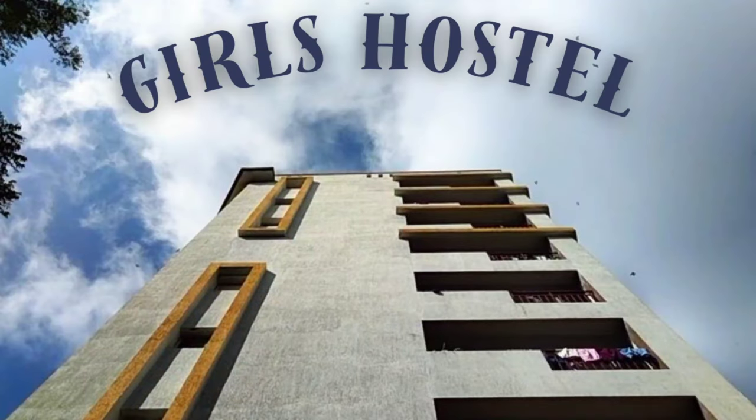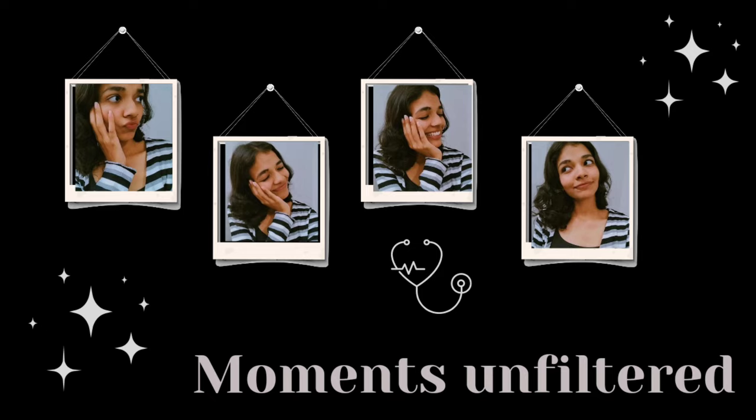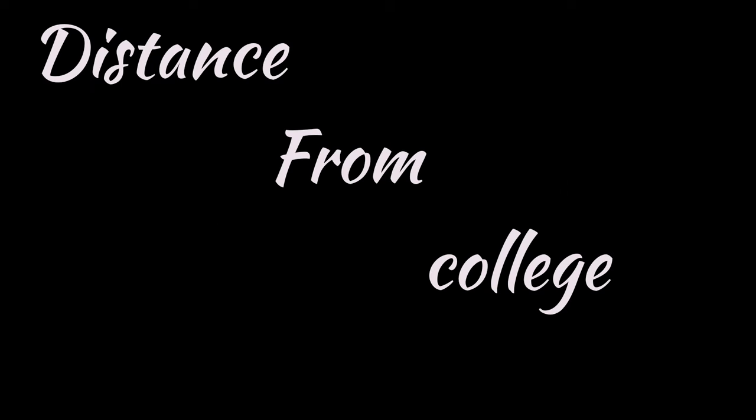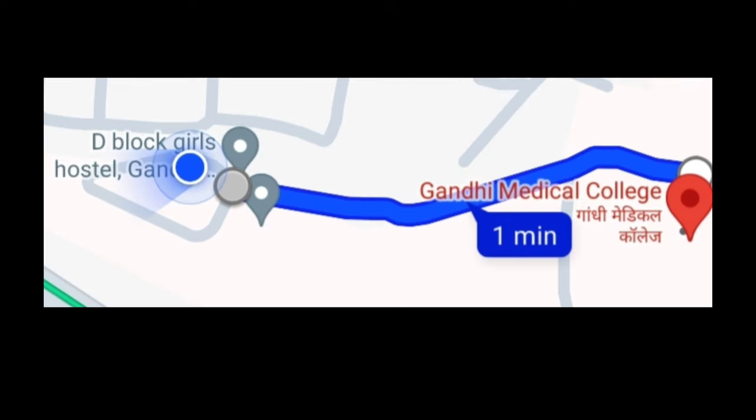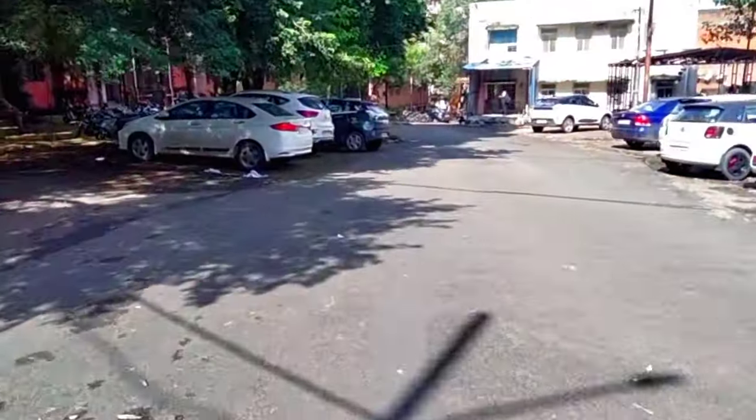Hello everyone, welcome to another video. In this video I am going to show you the hostel of JMC Bhopal. The first question is how far from college it is — this is the college and this is the hostel.